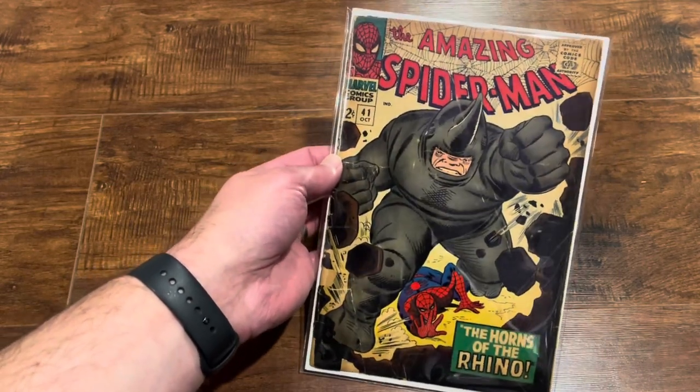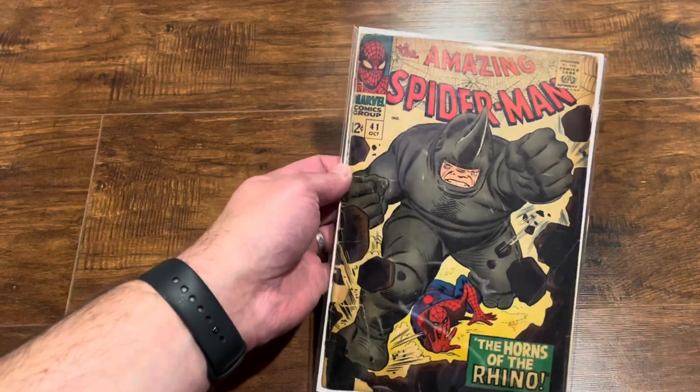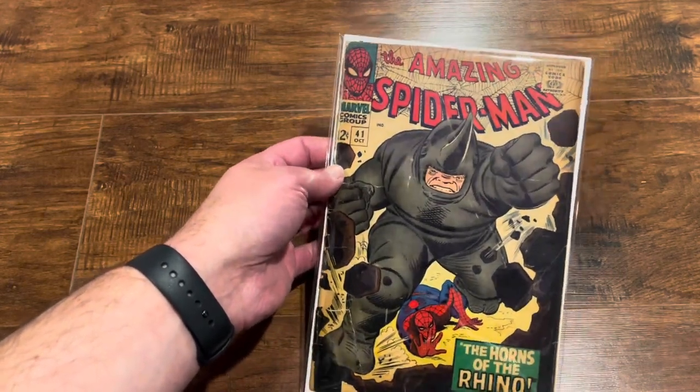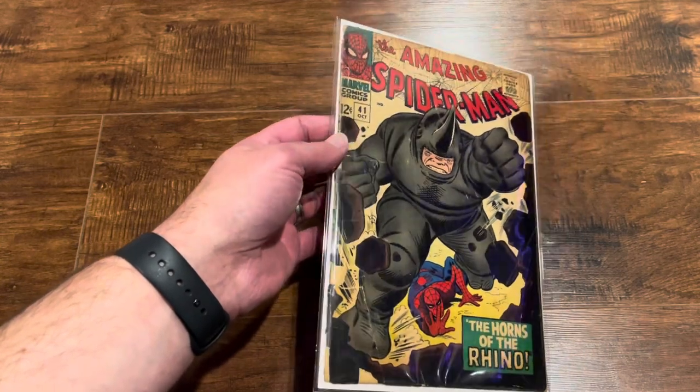When I got home I looked it up, and the lowest 0.5 raw copy I could find was listed for around 150 bucks. So I think that was a steal.